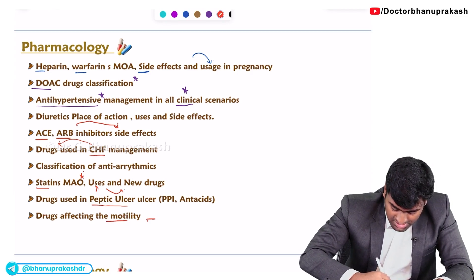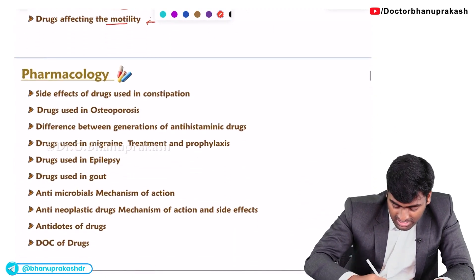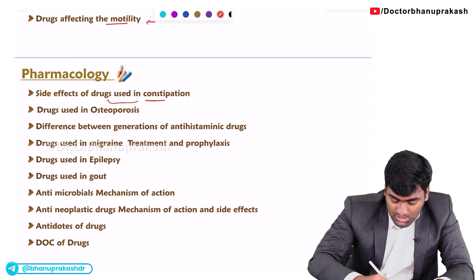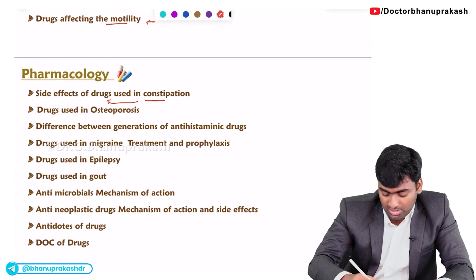In GI pharmacology, they have now started asking about drugs affecting motility. The next topic is the side effects of drugs used for constipation — you need to know the side effects of those drugs specifically.